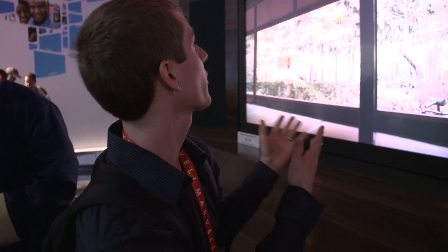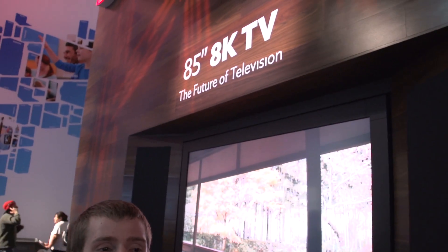On display here at the booth they have what they're calling the future of television: an 8K 85 inch TV that is actually displaying native 8K content. The difference between 4K and 8K quite simply is 4 — not 4,000, but 4 times the resolution of 4K content.